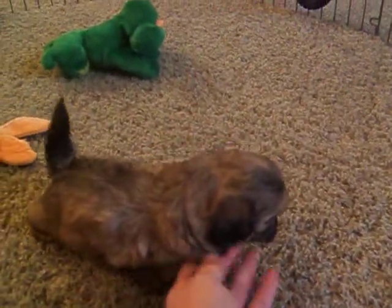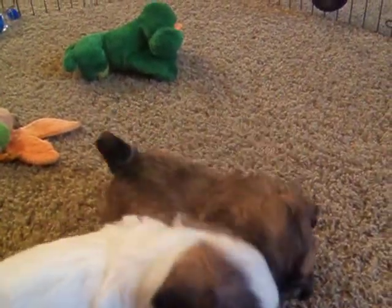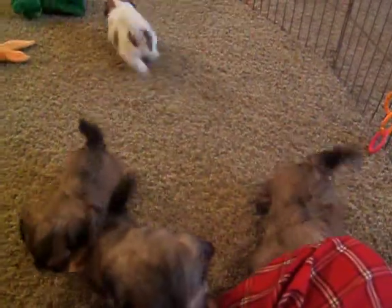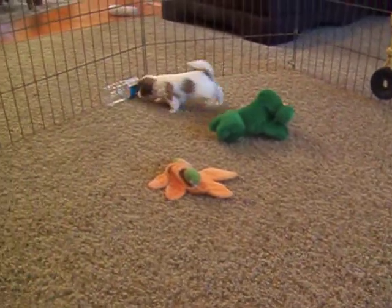This little girl is Chrissy. Chrissy is the smallest out of the litter. She's really tiny compared to the others and has really petite features. They are really liking to get some more room to run around and play in.